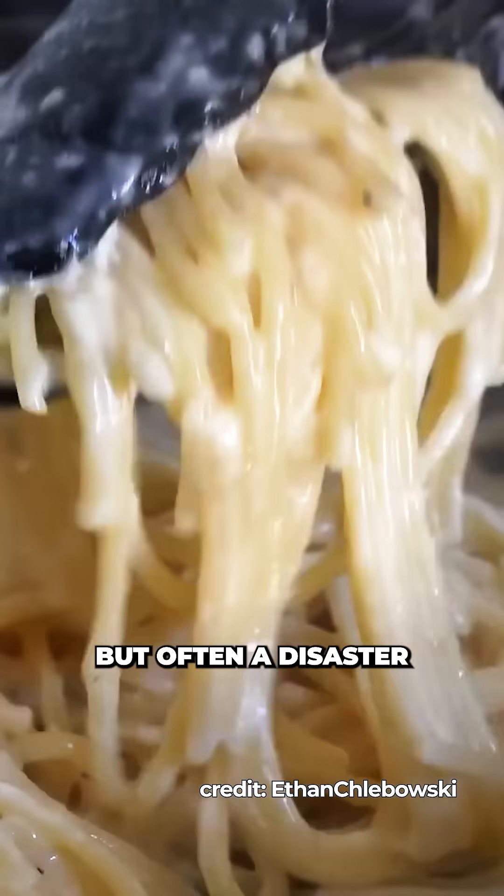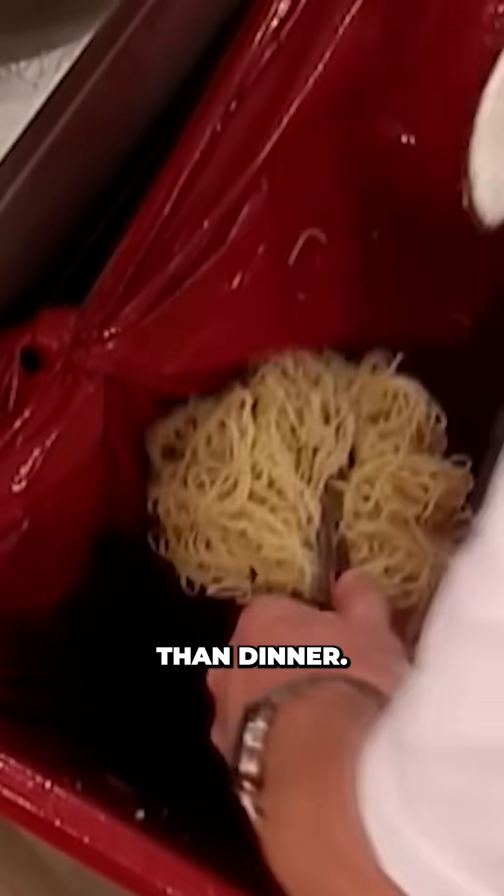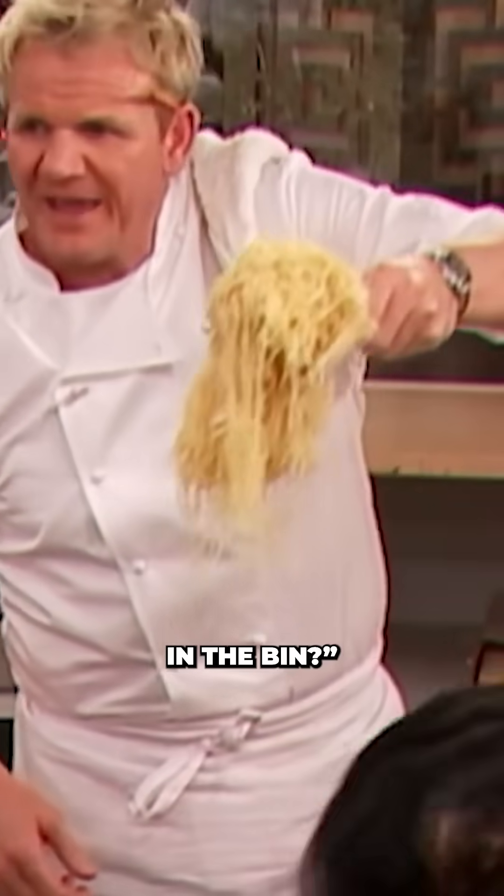Potentially delicious but often a disaster if the cheese sauce splits, leaving you with a greasy puddle of rubbery curds. More lab disaster than dinner. Who's putting all this in the bin?